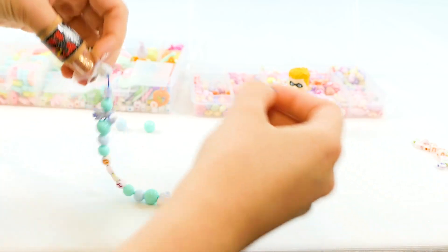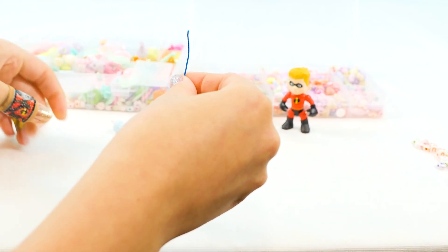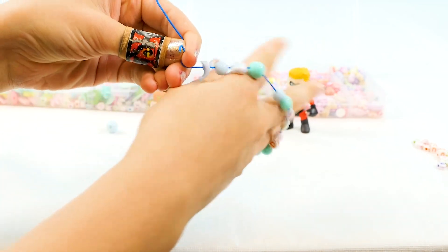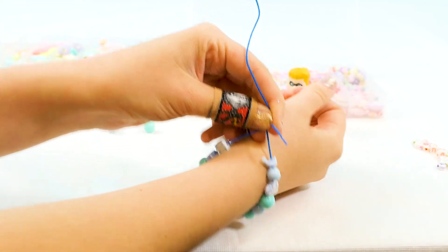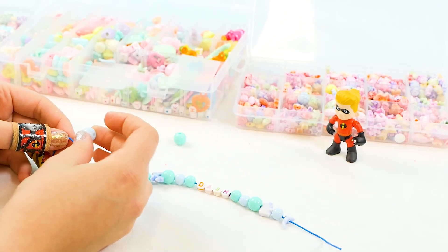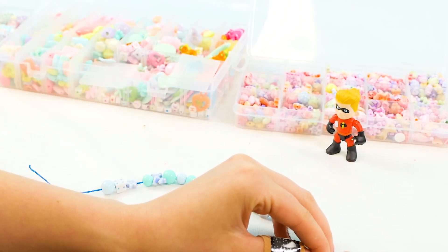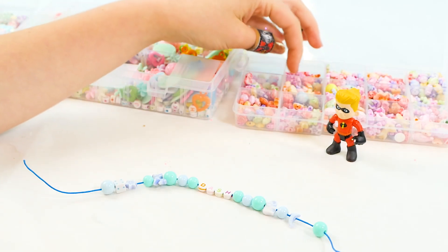See if that is long enough. We're going to hold this up to our wrist to see if it is big enough for a bracelet. If it's not, we can just add more beads. This looks like it's going to be a little small — we definitely need like three more beads. Let's pick those out. We have one, there we go. We have two.